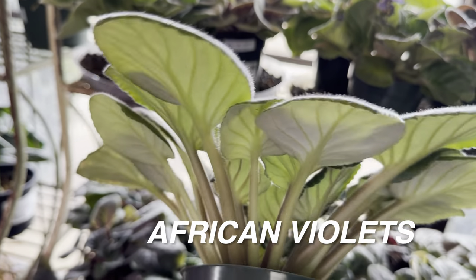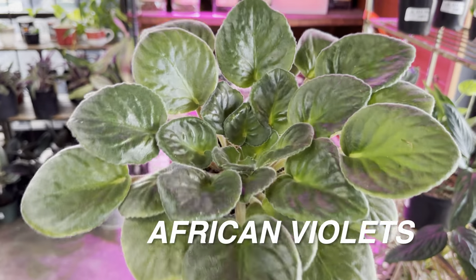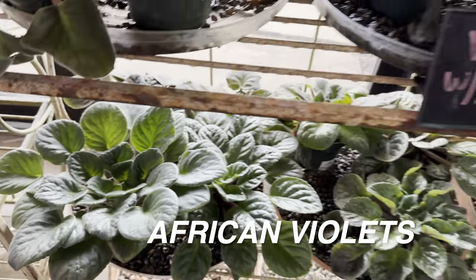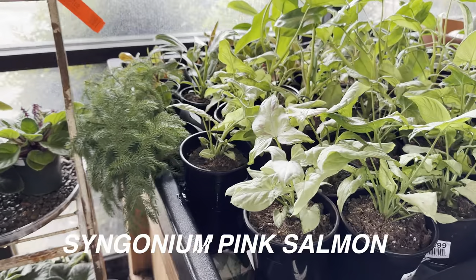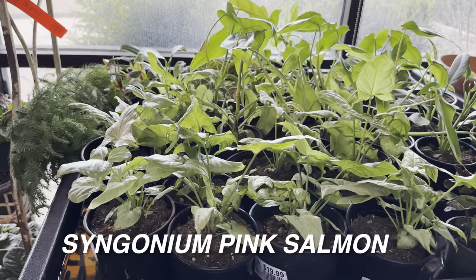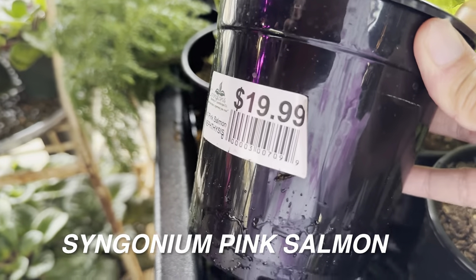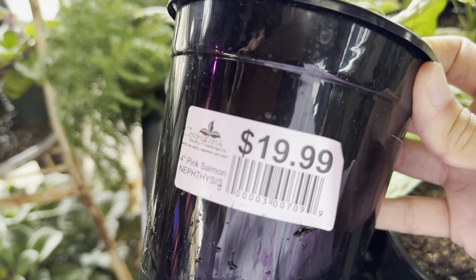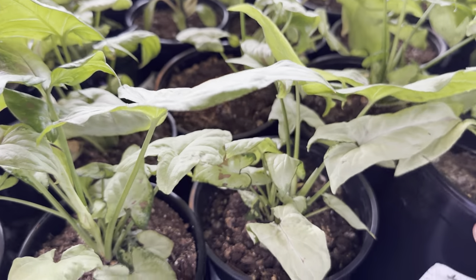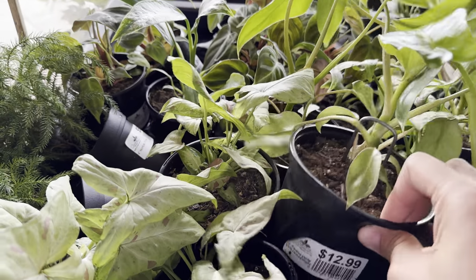The thing about African violets is they need bright indirect light and hate having their leaves watered — they'll rot. So keep the tops of their leaves dry, but they also like to stay very moist — it's a little tricky. There are plants being bottom watered here — this is a Syngonium Pink Salmon. Bottom watering means submerging the bottom of your plant and letting water wick up through the soil. It's better for preventing fungus gnats because if the top layer of soil stays dry, their eggs can't hatch.